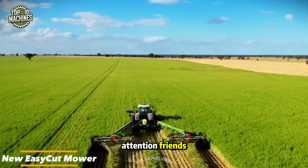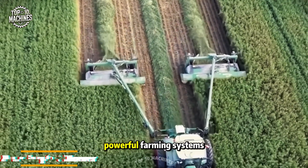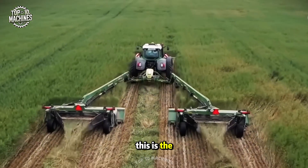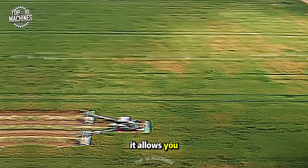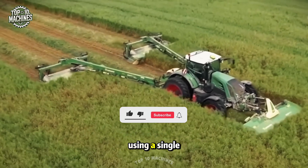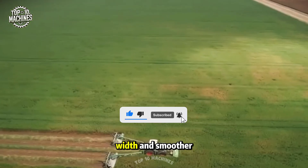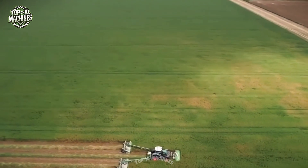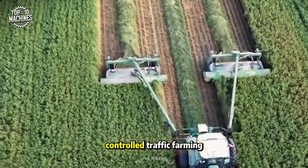This is the new Krone Easy Cut mower with a central connecting frame, a special innovation developed for Krone's powerful farming systems. It allows you to attach two trailed mowers using a single drawbar, resulting in a wider working width and smoother turns in the field. This setup not only boosts mowing efficiency but also supports controlled traffic farming.